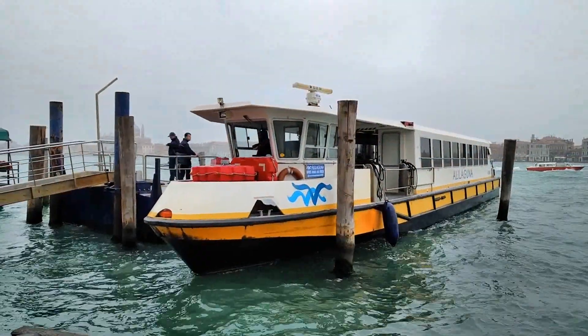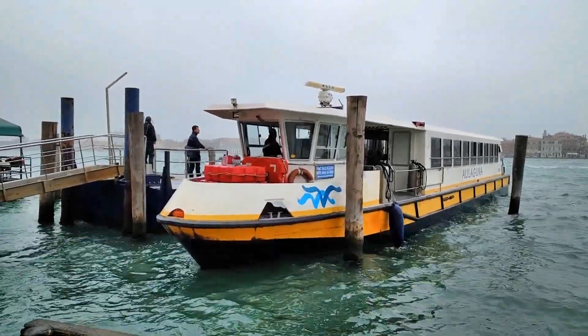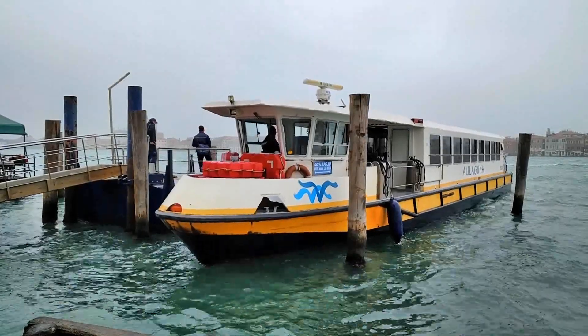You'll start your walk at the Ala Laguna Blue Lines Sautere stop on the Giudecca Canal.